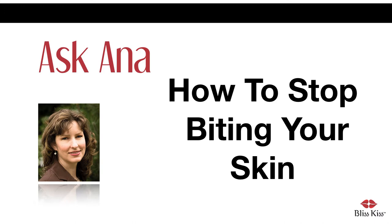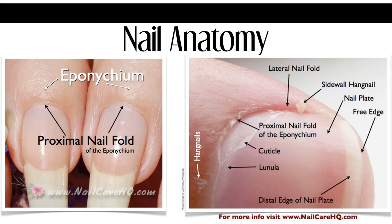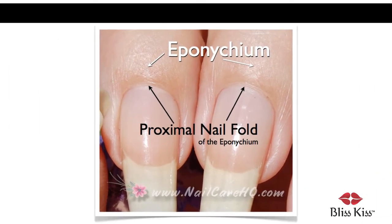So I wrote: Summer, I am so looking forward to seeing your results. Let's take a look at what biting does. What you are biting is actually the proximal fold of the eponychium. The entire planet has been taught incorrectly that it is the cuticle. That band of skin is a required guardian seal that keeps bacteria and germs away from the nail matrix. This is where new nail cells are formed.